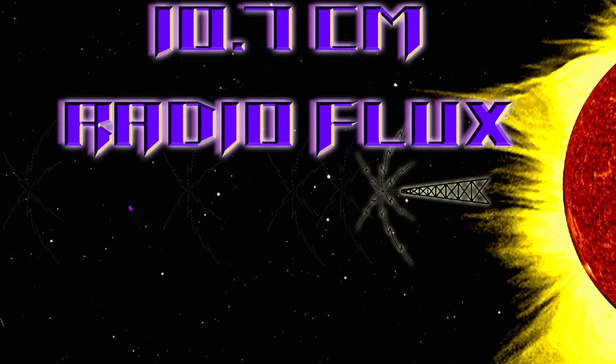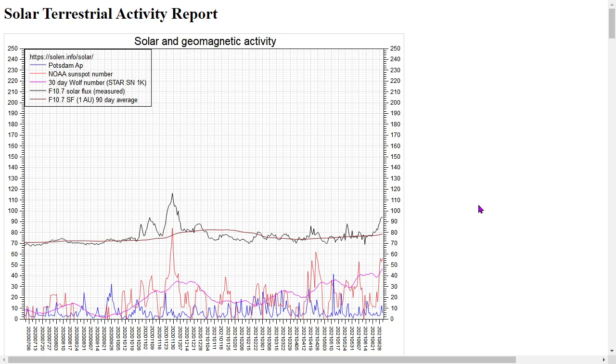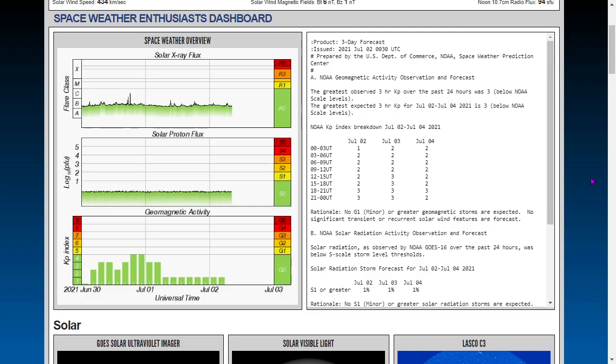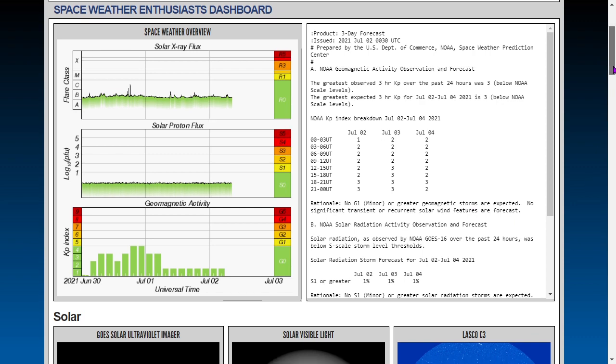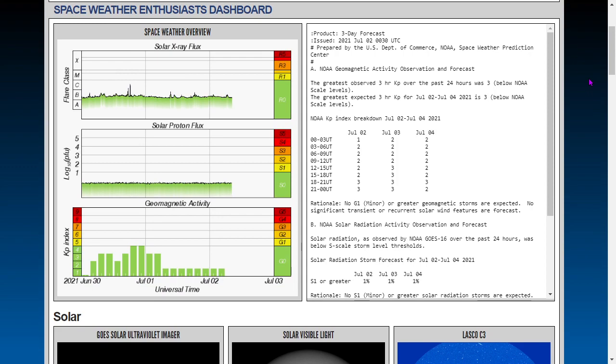The 10.7 centimeter radio flux is still at 94 solar flux units. Here's the one-year chart — the black line. The most proportional feature of sunspot number is the 10.7 centimeter radio flux. As cycle 25 ramps up in activity, no solar storms are forecasted here by NOAA — that's the Space Weather Enthusiasts Dashboard if you'd like to look it up yourself.